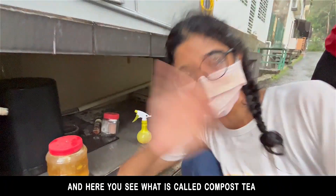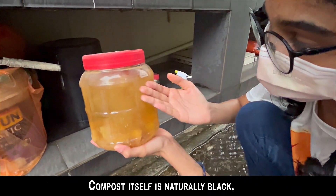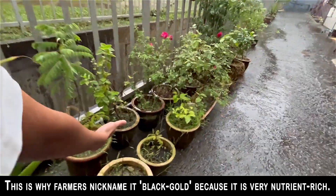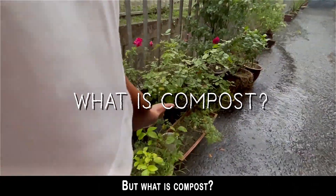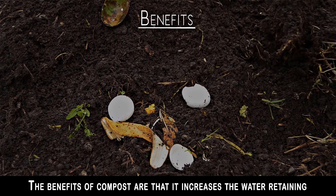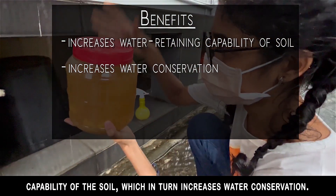Welcome to Hayen's Garden, and here you see what is called compost tea. Compost makes water to form a liquid fertilizer. Compost itself is naturally black — this is why farmers nicknamed it black gold, because it is very nutrient rich. Compost is the decaying of organic materials into valuable fertilizer. The benefits of compost are that it increases the water retaining capability of the soil, which in turn increases water conservation.